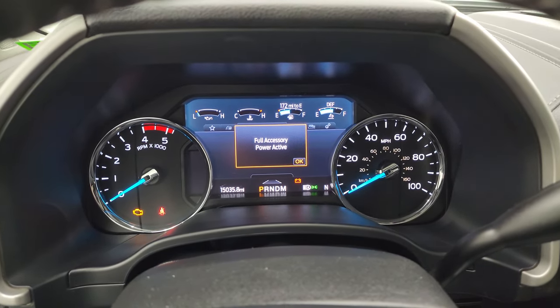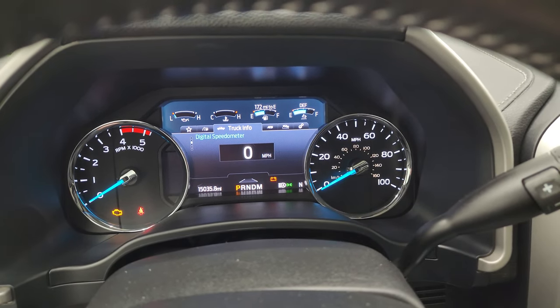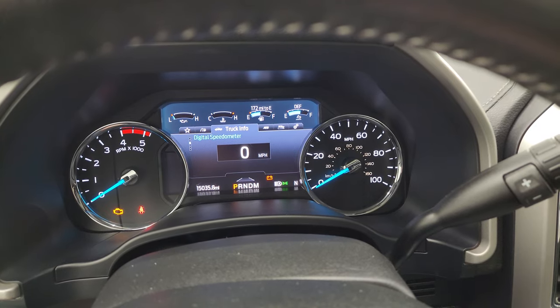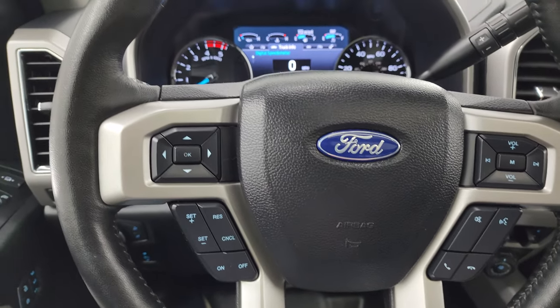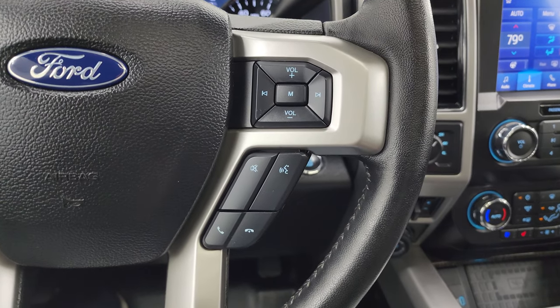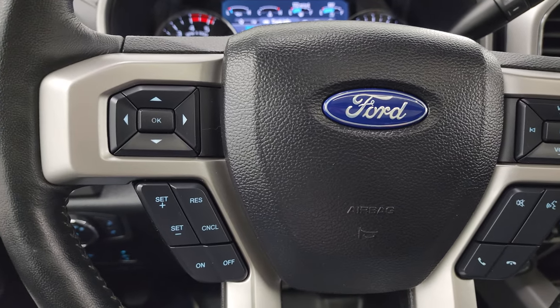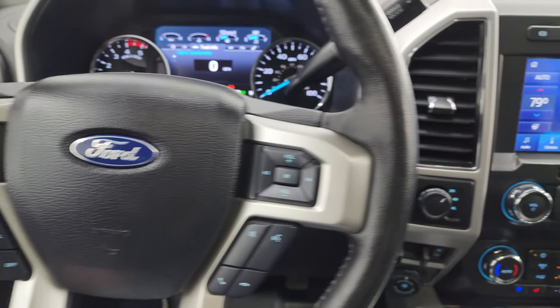This one has 15,035 miles on it. You do get the digital speedometer and all your information centers on that nice digital display. It comes with the leather-wrapped steering wheel, with Bluetooth and audio controls on the right, and cruise controls and information center controls on the left. And this is a heated steering wheel.